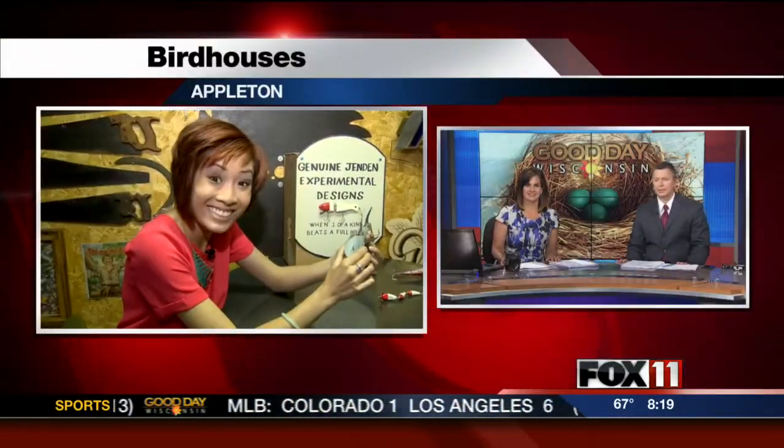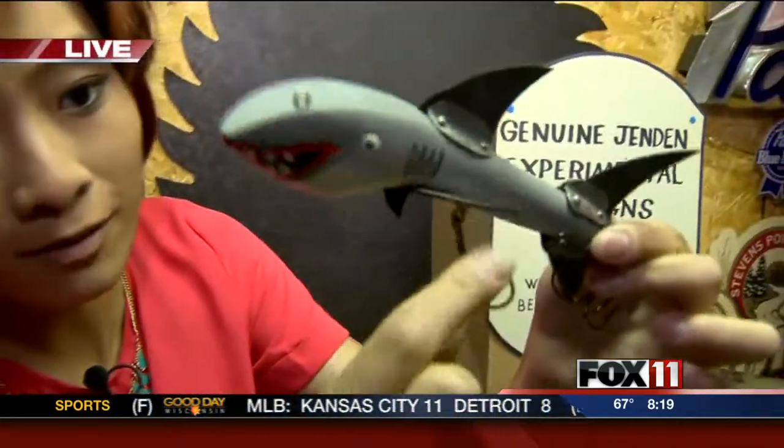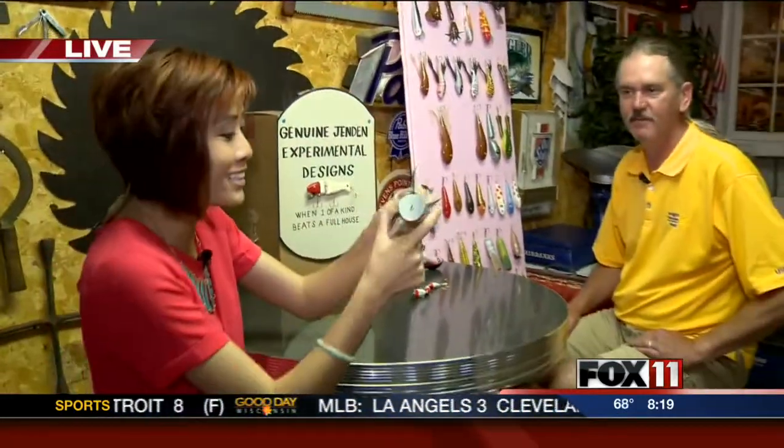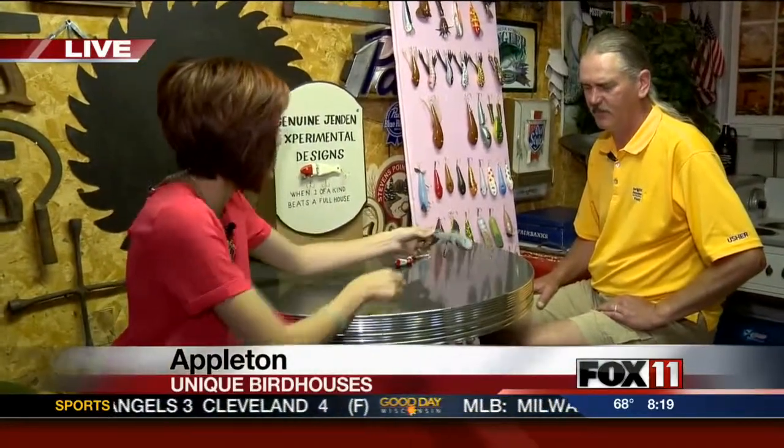Checking out what's made in Wisconsin — Pauline is visiting Appleton this morning with really neat stuff. Take a look at this fishing lure. Guess what the fins are made out of? Rubber roofing! Dennis is the man behind these awesome fishing lures.